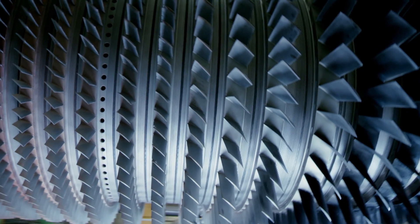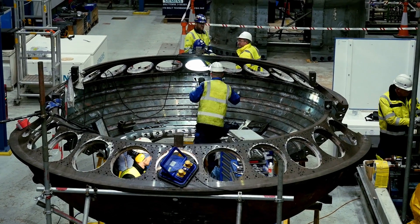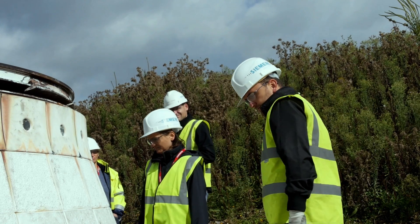The technical changes are primarily modified compressor blades, modified burners. We have modified ceramics inside the combustion chamber, and then we have modified gas turbine blades.